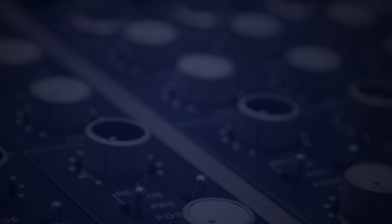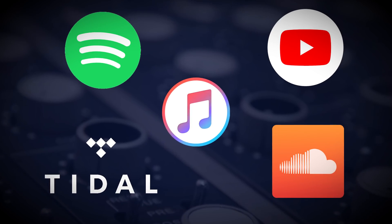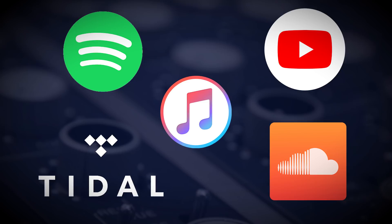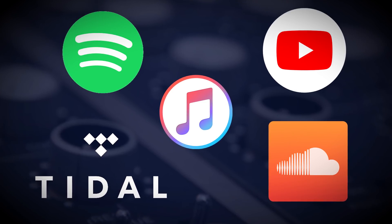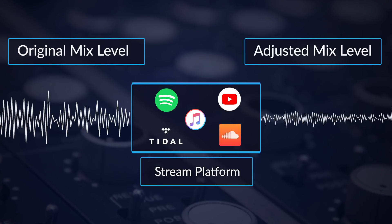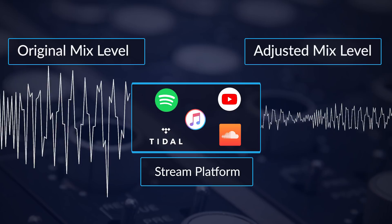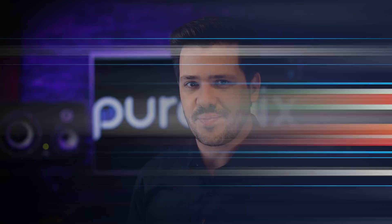Streaming platforms have revolutionized the way we distribute and consume music. The convenience is undeniable; however, the various services all have their own different and particular ways of deciding how loud your music will be played back to your audience. Those unique streaming levels mean that if your mixes are not hitting the required sweet spot, the various platforms will adjust your mix levels to comply with their standards, and you have no control over what they do.